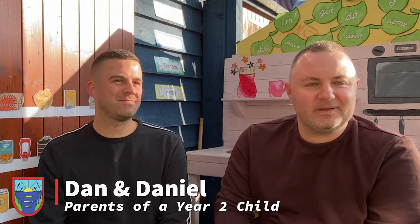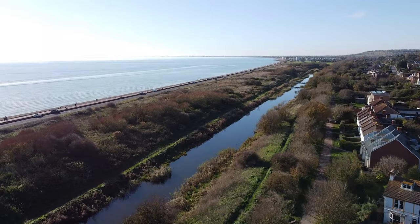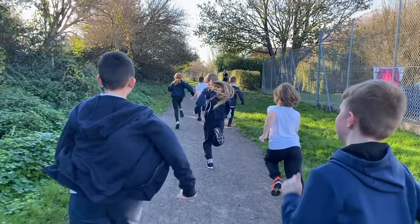Seabrook is a very welcoming and inclusive school. It has a really small intake, especially for reception with only 15 kids, and we build part of the Seabrook family. We're very close to the sea and the canal, and I know they often do the mile run up the towpath and beach visits. Being a small school it's like a small family.